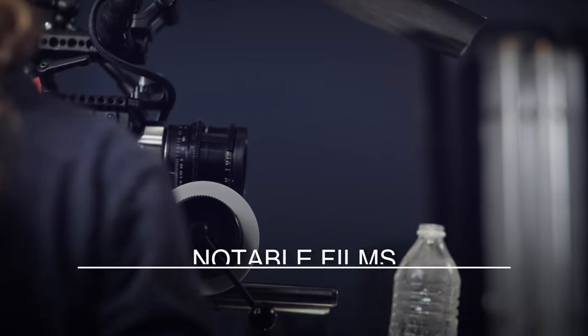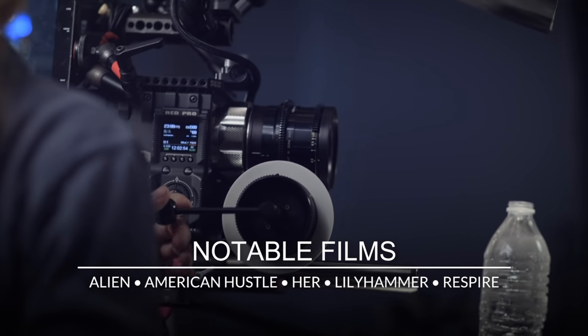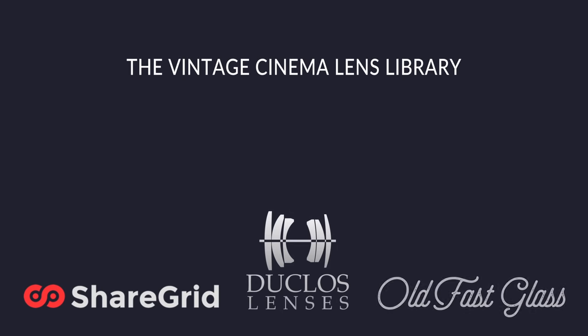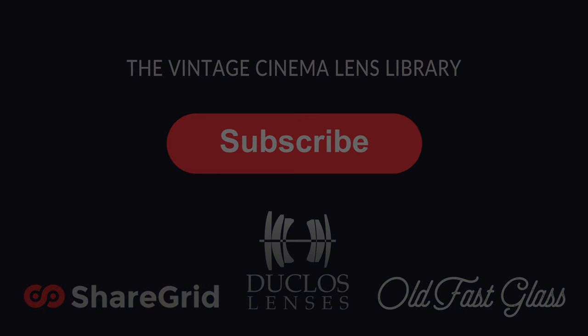The K35s will also have a lower contrast, decent resolution, and they'll have a really classic organic look to them. They can be a little warmer than the Zeiss in most cases. The Canon K35s will be able to incorporate these textures into...